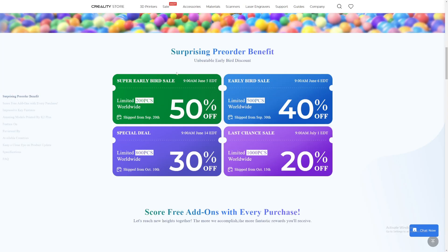Looking at the full schedule: June 5th is 50% off for 200 units worldwide; June 6th is 40% off for 500 units worldwide; June 14th is 30% off for 800 units; and July 1st is 20% off for 1,000 units. Units pre-ordered on June 5th ship from September 20th, June 6th pre-orders ship September 30th with delivery around October 10–20, June 14th pre-orders ship from October 10th, and July 1st pre-orders ship October 15th — about four months away.